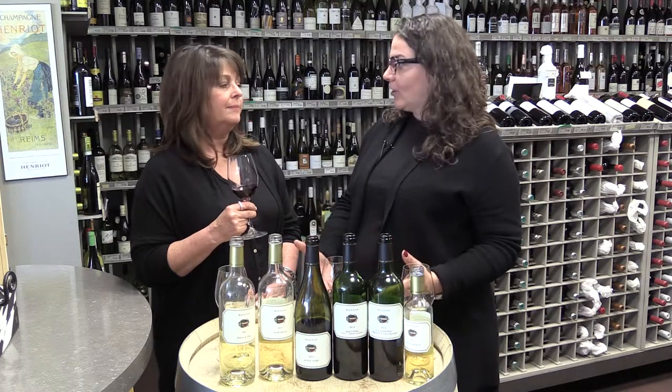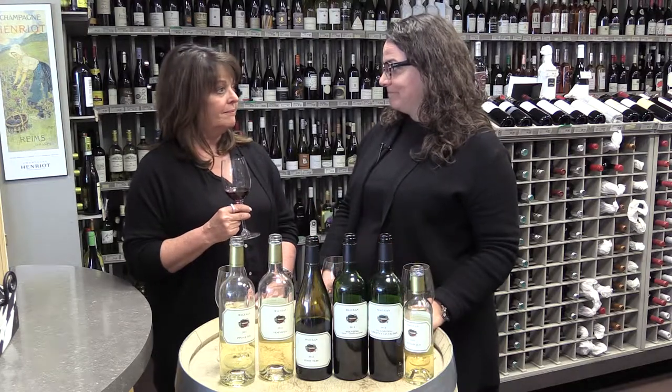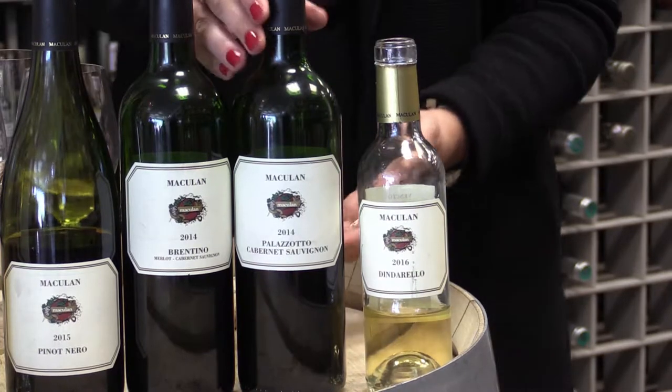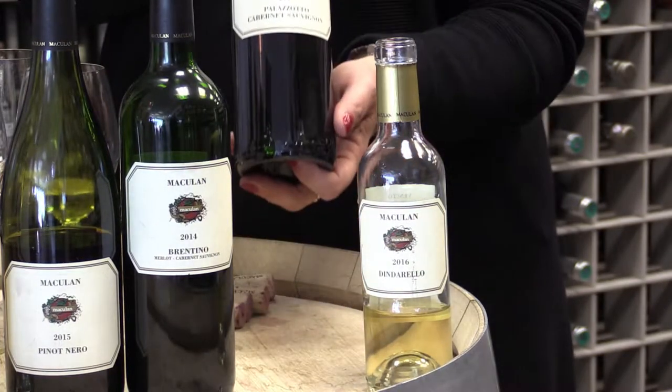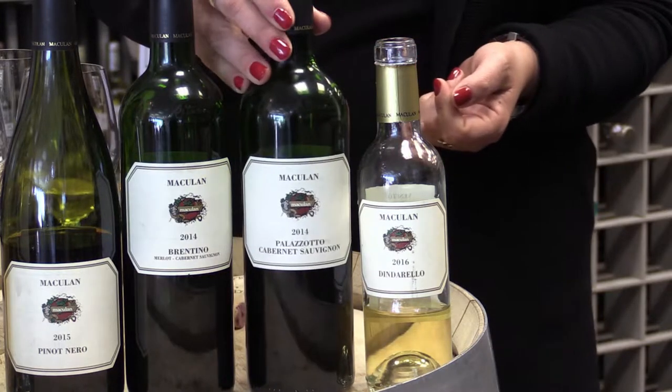So if you go to a local trattoria or a local agriturismo and ask for the house wine, you will definitely get a Cabernet-based wine. Maybe not this quality level, but still a Cab or Cab-Merlot blend. And as I said, this is 100% Cabernet Sauvignon — our single vineyard Cab aged in French oak for a year.